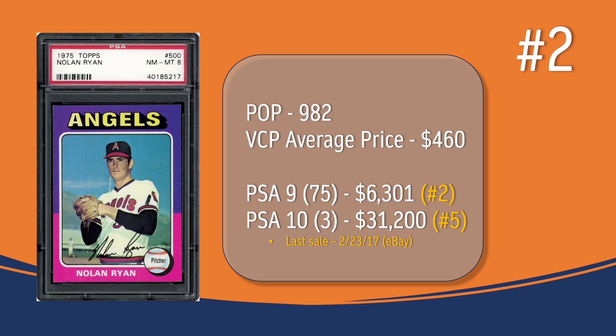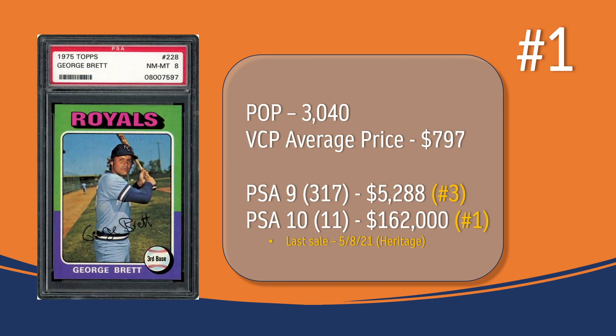And of course, the number 1 most valuable card from the '75 Topps set in a PSA 8 grade is the George Brett rookie card. There are just over 3,000 graded copies in a PSA 8, with an average price of just under $800. There are 317 PSA 9s selling for around $5,288 — placing Brett at number 3 for PSA 9 values. For PSA 10, there are 11 copies; the last one sold in May of 2021 through Heritage Auction for $162,000, ranking it number 1 for '75 Topps cards in PSA 10.